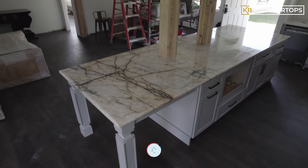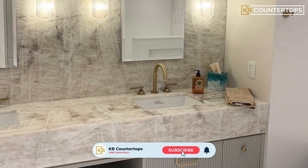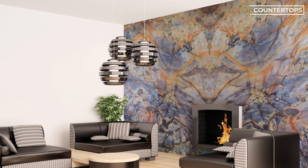In addition to looking gorgeous in a high-end kitchen, Cristallo Quartzsite countertops will look fantastic in a master bathroom, on a feature wall in your living room, or around a fireplace.